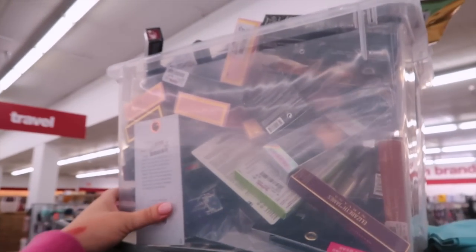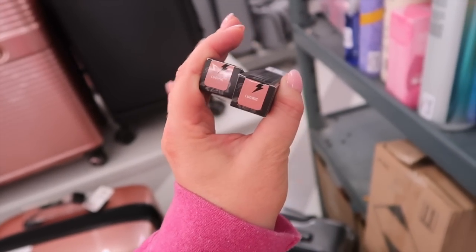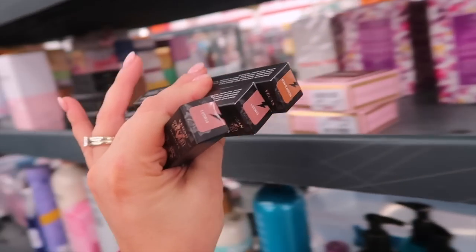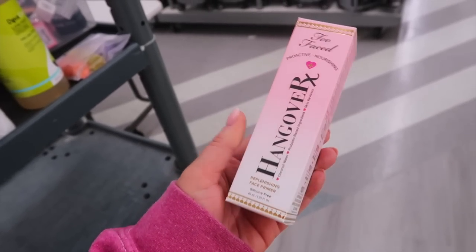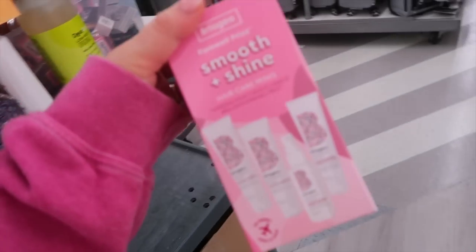I was trying to peek through the box because there's a bunch of them. They're stocking a ton of KVD liquid lipsticks too — in the shade Ludwig, a really pretty nude, for $6.99 each. Also Bow and Arrow — those are my two most-used colors. They're also restocking Too Faced Hangover Primer. I haven't heard about this one in a while, but it used to be so loved as a moisturizing primer. It's $19.99.